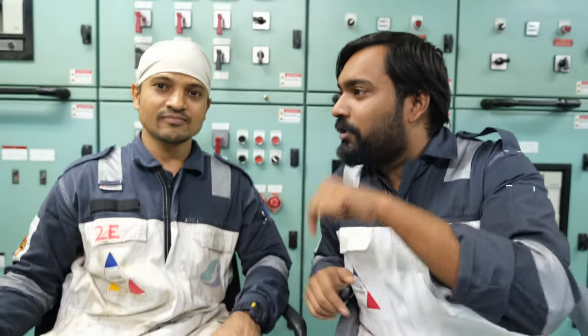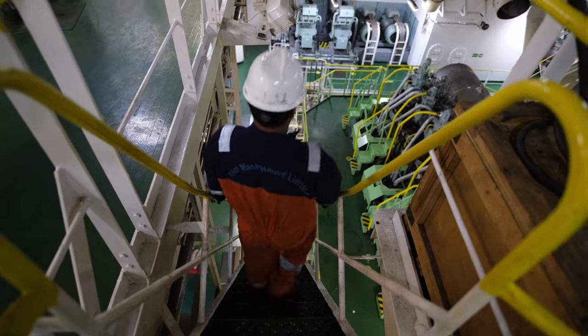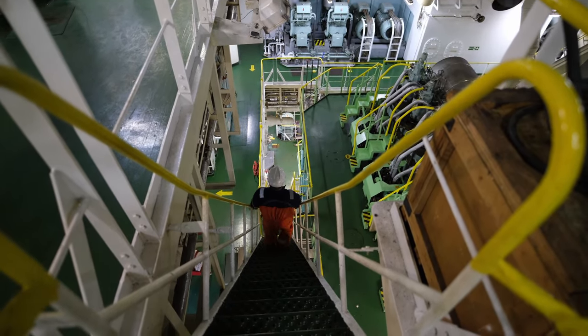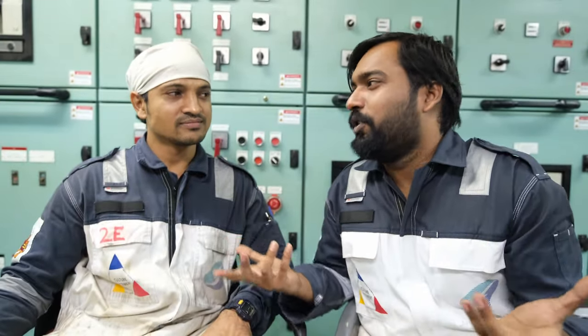How many people does it take to maintain all this? From 7 to 13 people. When you enter as a layman the ECR looks very complicated, but once you understand the machinery it becomes easy to maintain and operate. How many floors does it go down below? There are two more floors going down and three more going up, so this level is at the waterline — we can go two more levels down which are actually underwater.